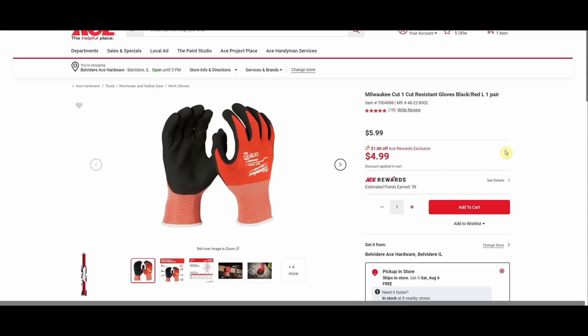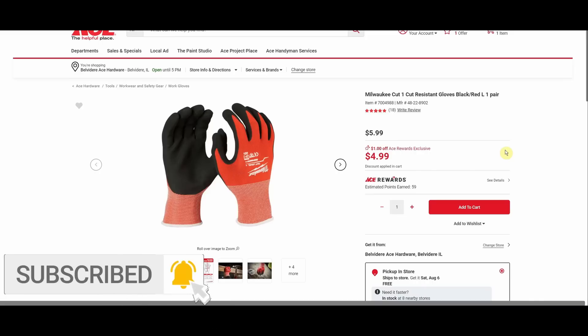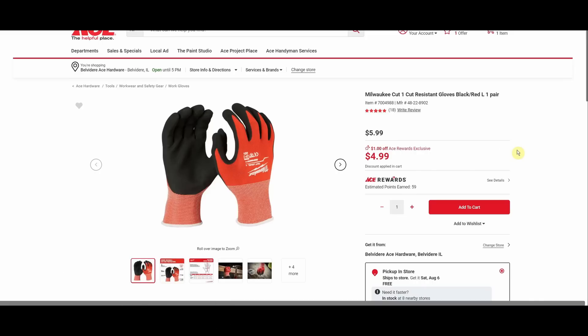Some of these deals are really amazing, some are kind of mediocre, but I want to show you everything so you can make those determinations on your own. Milwaukee cut resistant gloves, one pair large, normally $5.99, a dollar off for the Ace Rewards member brings it to $4.99. Here we have the same pair of gloves, this time extra large, same price — was $5.99, down to $4.99.